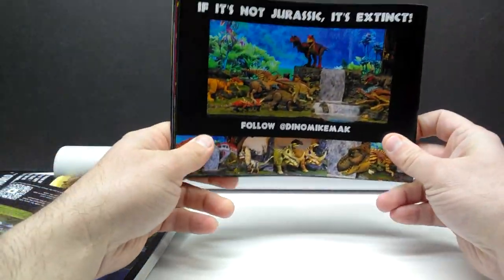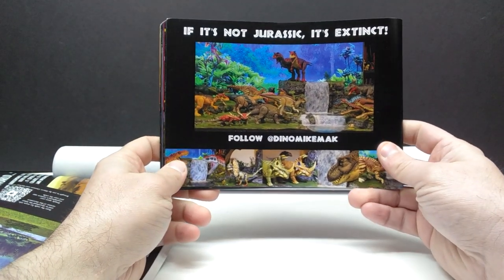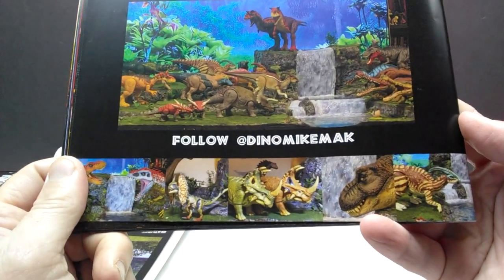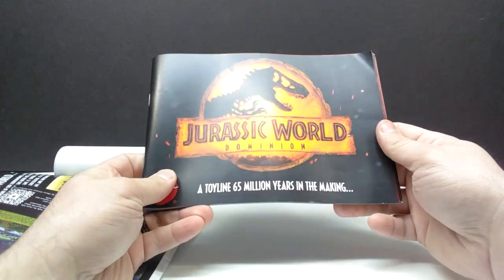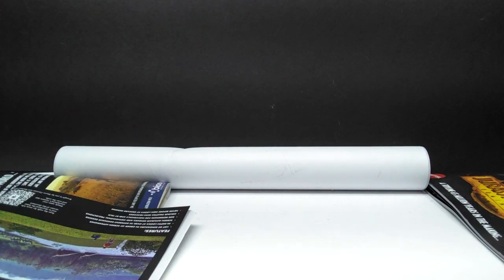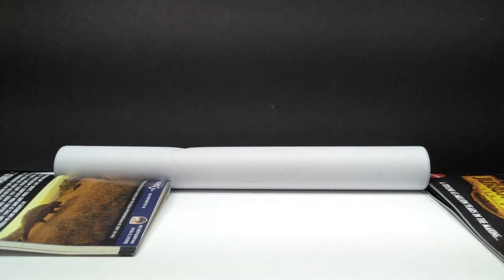You can see 'Follow Dino Mike Mac on Instagram,' and you can see some of his incredible repaints — he does really nice repaints and is consistently posting those. If you are a collector for the Jurassic World line, this book is definitely one that's handy to have if you're trying to complete your collection, but it's also just amazing as a trip down memory lane and as an extra collectible to add to your collection.